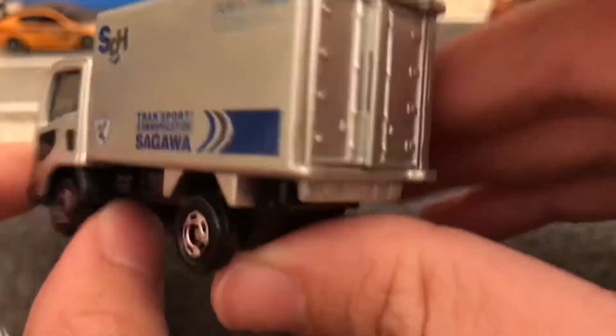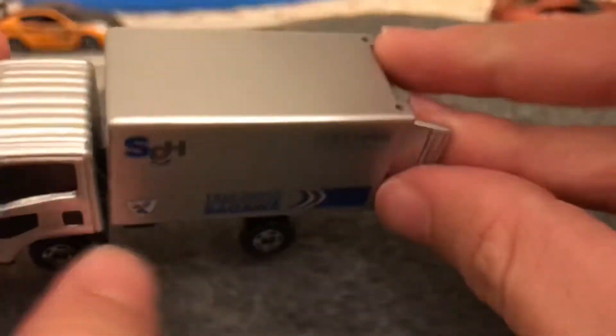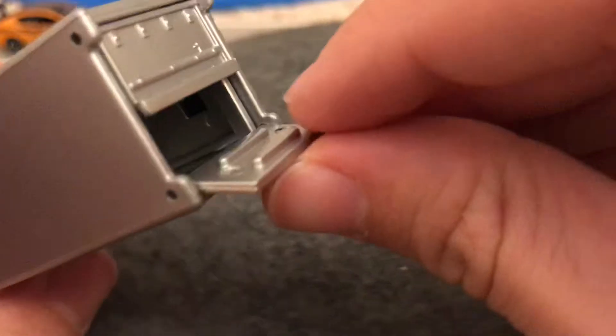The back doors do open, but there's nothing much in there. They're just open for display purposes — or play purposes as well.